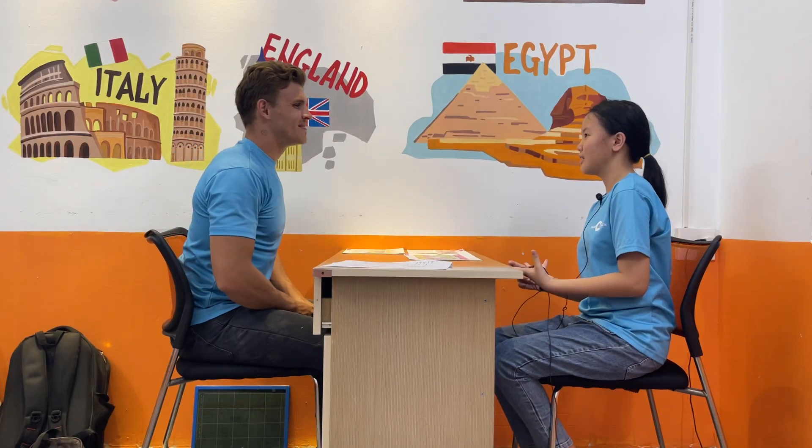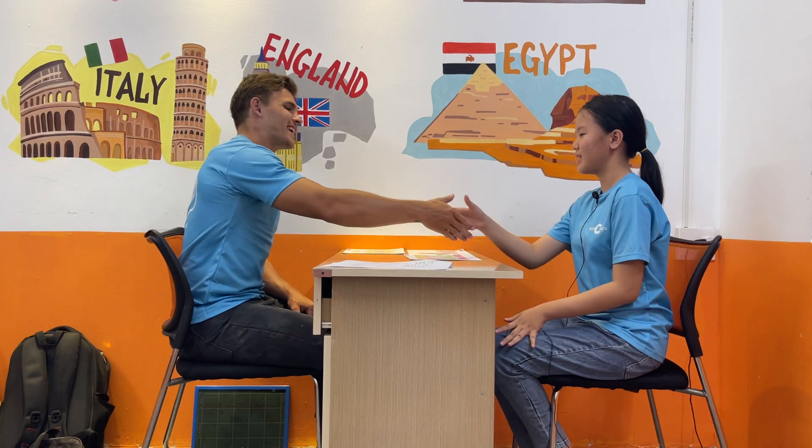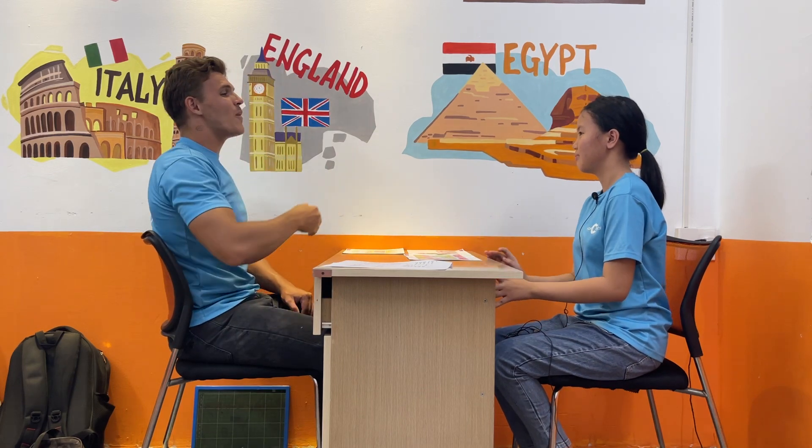Hello. Hi. What's your name? My name is Pinky. Nice to meet you, Pinky. Nice to meet you too. Pinky, how are you today? I'm very happy today. Lovely. Pinky, are you ready for the test?